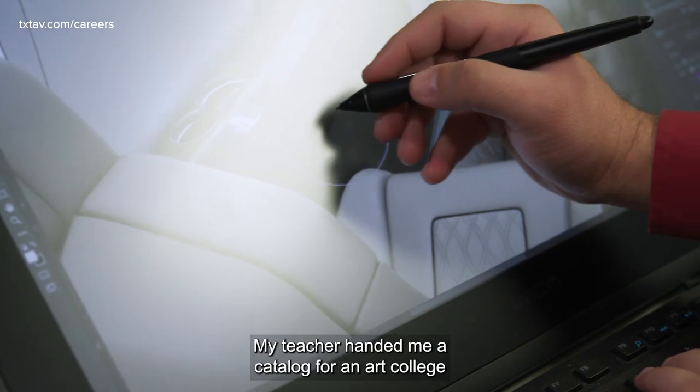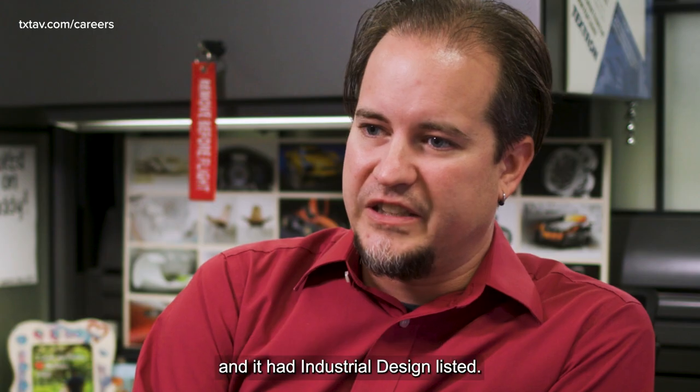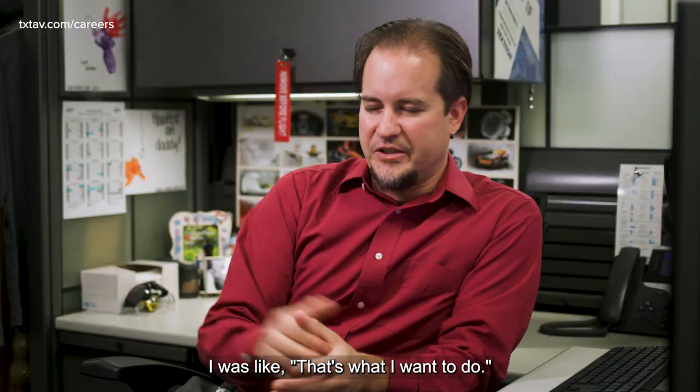I was in art classes in high school. My teacher handed me a catalog for an art college and it had industrial design listed. I was like, that's what I want to do.